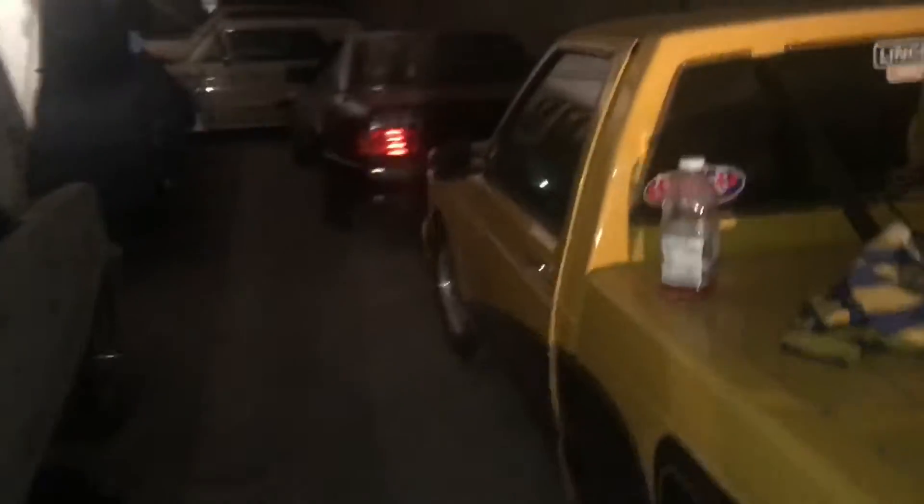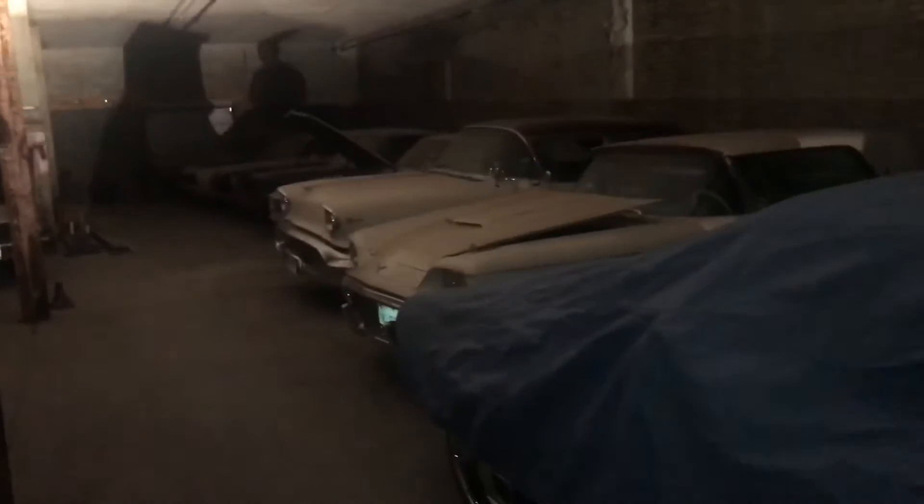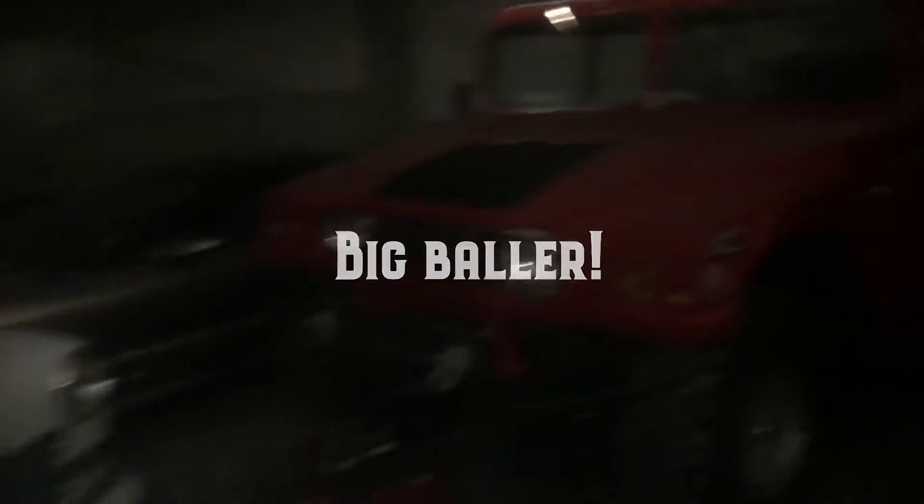We just came into the warehouse and right away we see this pretty sick Camaro. Making our way down to the bottom of the warehouse, looks like we've got an El Camino, I think this is a Mazda, a Mercedes, a couple old classics, got the H1, another Mercedes, and the Mustang — you've got another Mustang back there too.